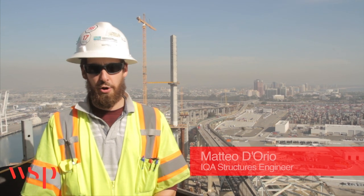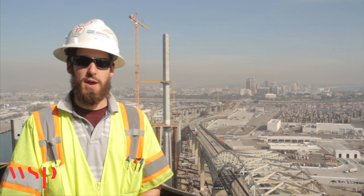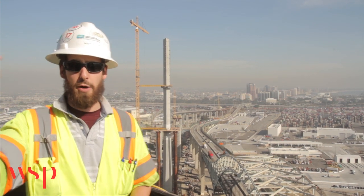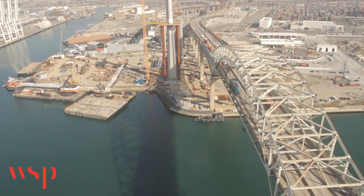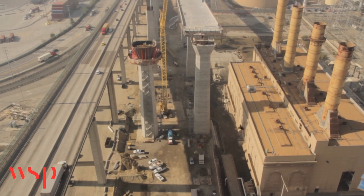My name is Matteo Diorio and today I'll be talking about the main span bridge. The main span is a three-span cable-stay bridge approximately 2,000 feet long. The center span between the two towers — one of which I'm currently standing atop of — is about 1,000 feet. The two back spans between the towers and the end vents are about 500 feet each.